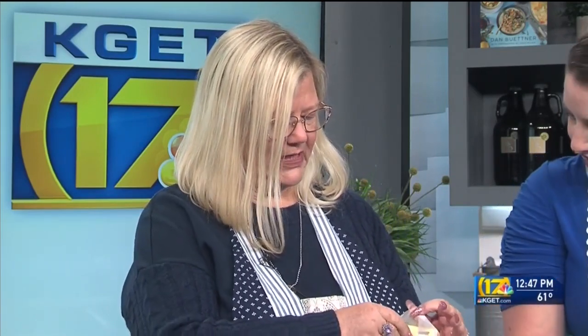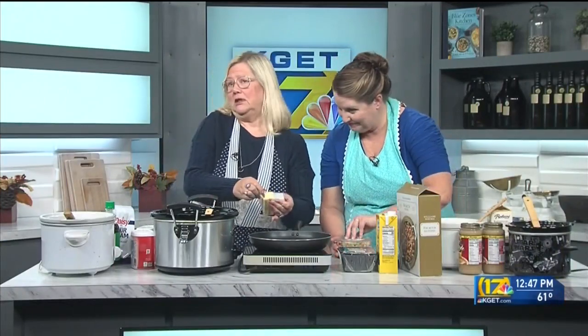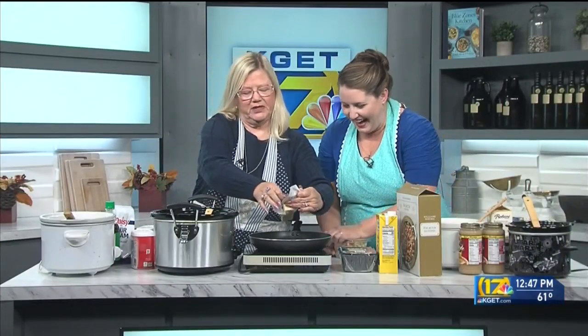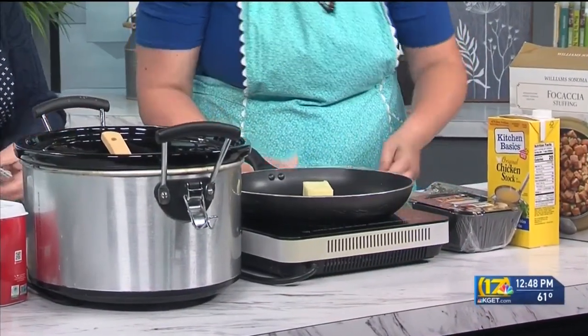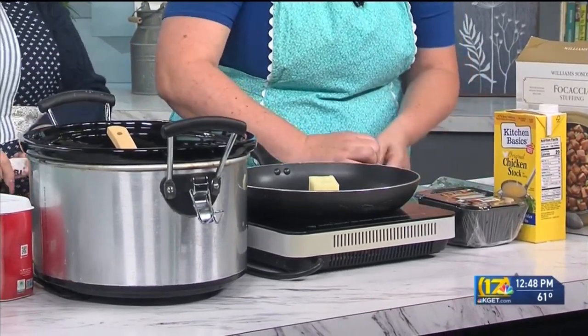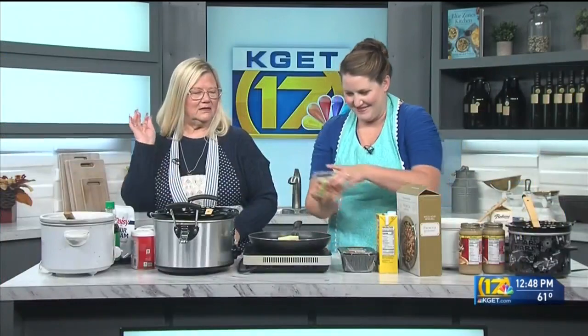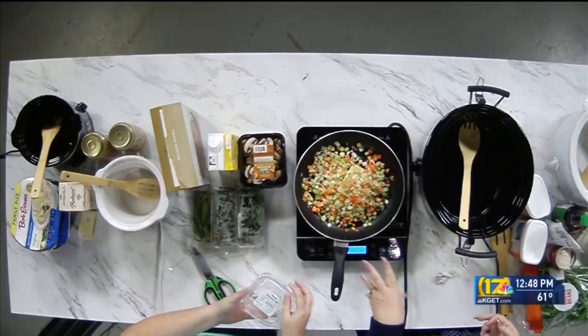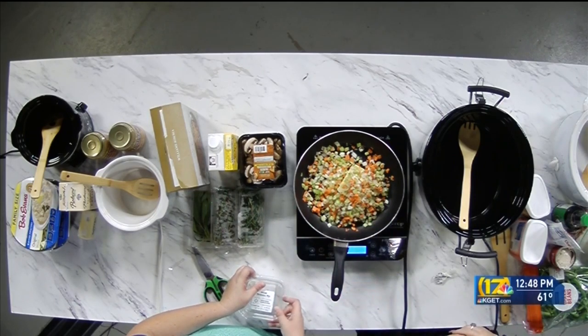Let's start with sautéing the veggies. Get your warm skillet going. We add butter — real butter, margarine, coconut oil, you do you. We do butter on Thanksgiving because it's that day. My kids now feel that Thanksgiving isn't complete without the Thanksgiving parade and the smell of real butter and onions and celery. Now we use the convenient carrots as well, because why not get some veggies in your kids?